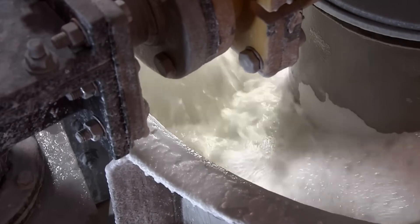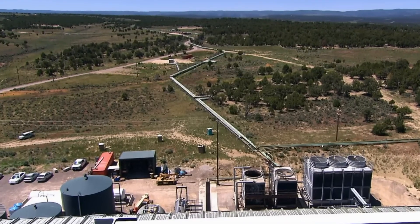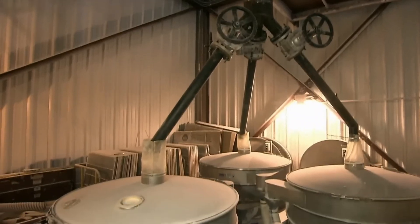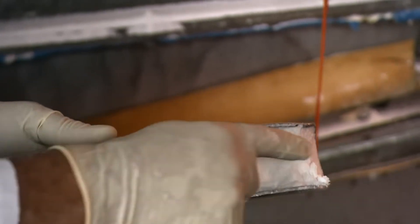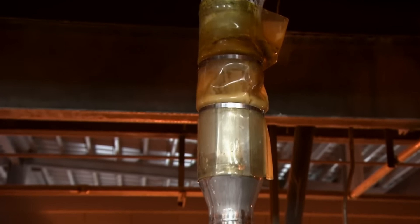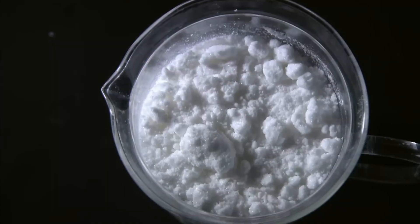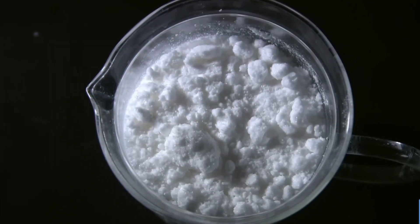Once the sodium bicarbonate-rich solution is ready, it's pumped to the surface and sent to a nearby processing facility. Once the brine reaches the facility, the refining process begins. Large tanks hold the brine, and technicians monitor it to ensure the concentration of sodium bicarbonate is just right. The next step involves cooling the liquid, and as it cools, the sodium bicarbonate starts to crystallize.